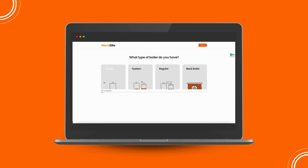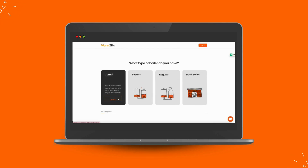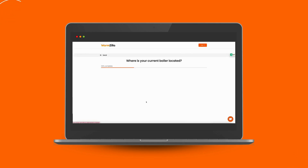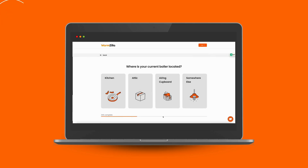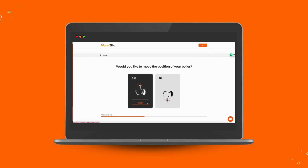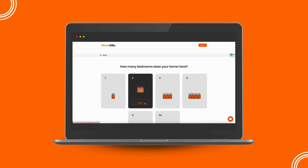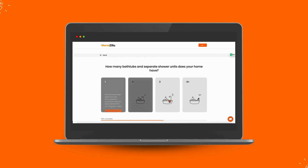Choosing the right boiler size is key to keeping your home warm and energy efficient. If you're unsure about which kilowatt boiler is best for your home, Warmzilla makes finding the perfect match easy. Click the link below to get a personalized boiler recommendation today. And if you're enjoying this video, don't forget to like, subscribe, and leave a comment if you have any questions — we're always happy to help.